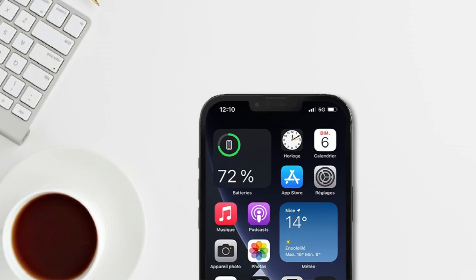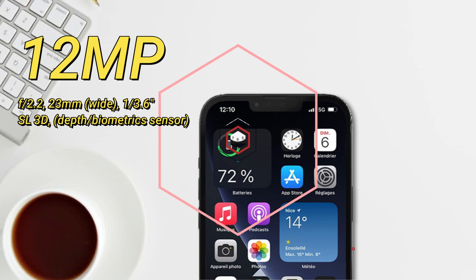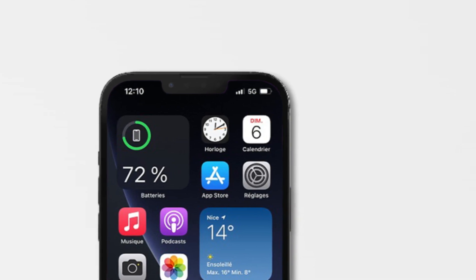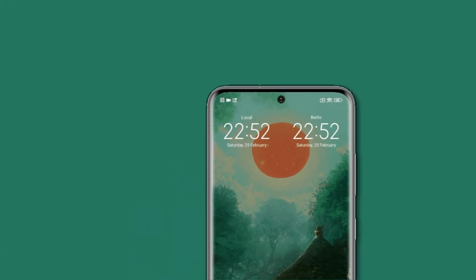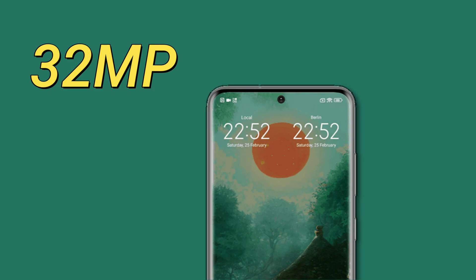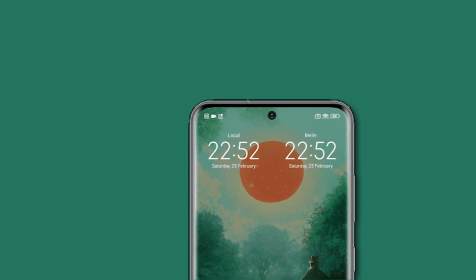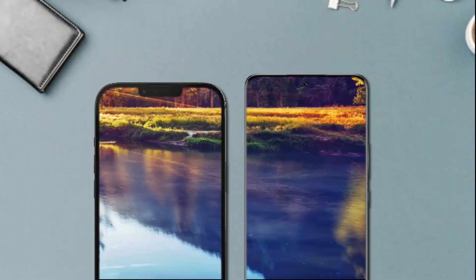For the front camera, the iPhone 13 Pro Max carries a 12MP front camera with an SL 3D sensor and can record video up to 4K at 60 frames per second. The Xiaomi 13 Pro has a higher resolution 32MP front camera, however it is only capable of recording at FHD+ at 30 frames per second.